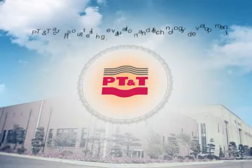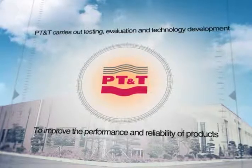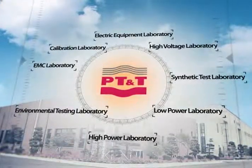Power Testing and Technology Institute carries out testing, evaluation and technology development to improve the performance and reliability of products in eight laboratories.